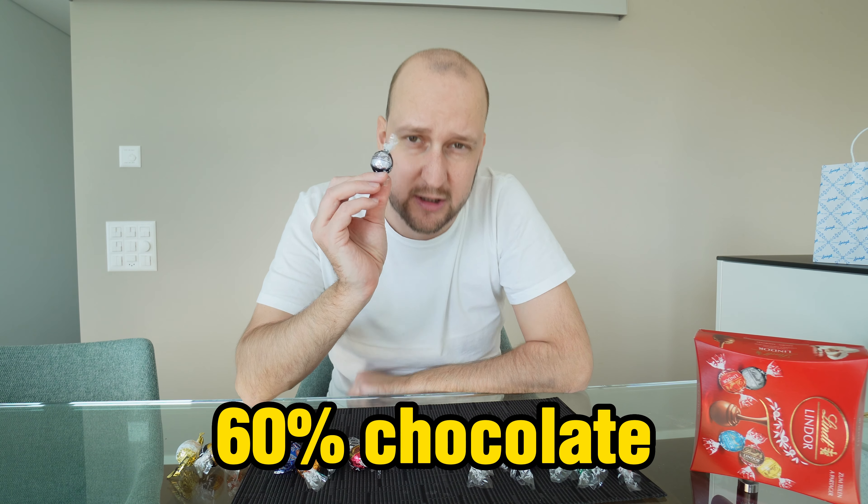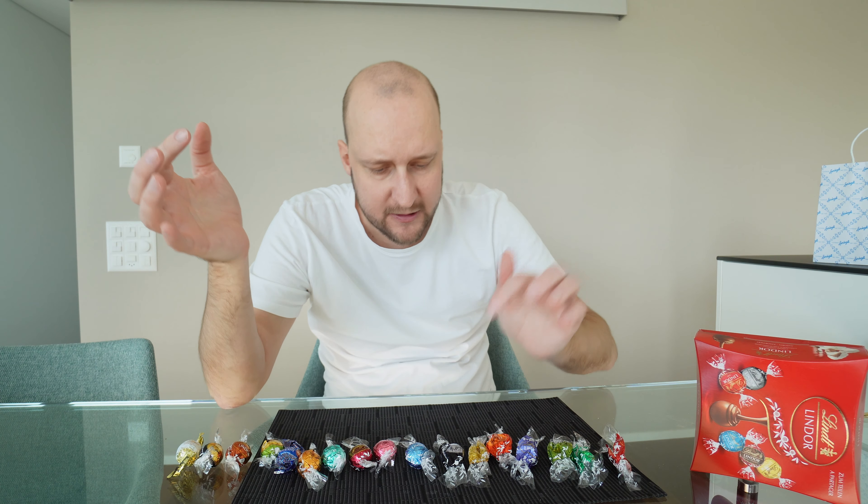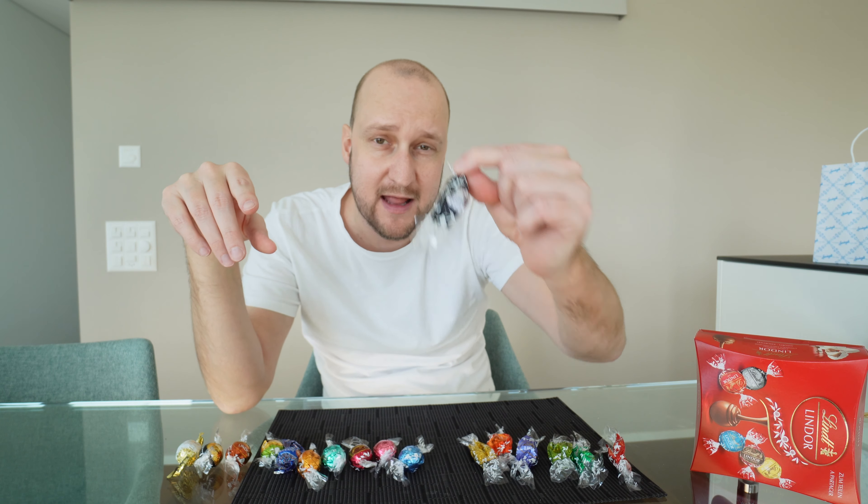Next up, 60% chocolate. It's very dark. If you like dark chocolate, this one is definitely for you. We'll see how it compares to the 70% chocolate later. The 60% is quite strong but not overwhelming. I give this an 8 out of 10.